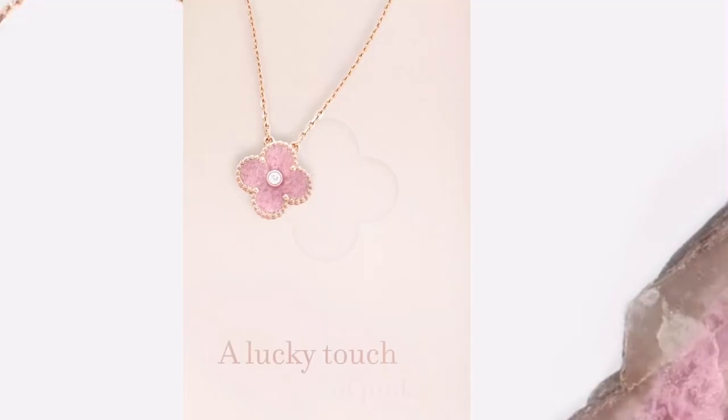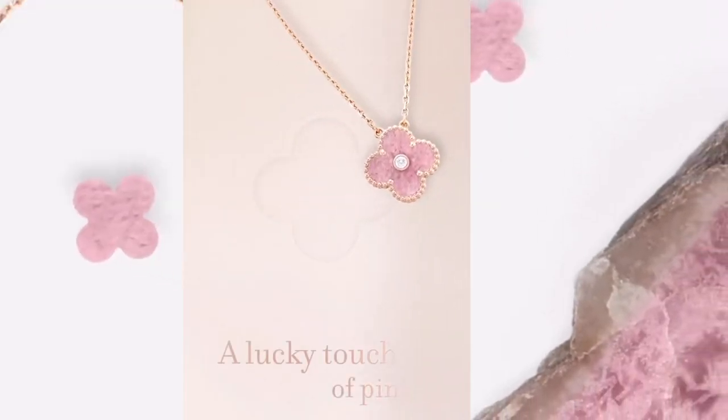Van Cleef & Arpels just released their 2021 holiday pendant. In today's video I'm going to be showing you guys both the 2015 pink porcelain holiday pendant and the 2021 Rhodonite holiday pendant. They're both in rose gold and have the slightest variation in the pink tone. I'll include a detailed comparison of these two beautiful pink pendants under different lighting, different angles, and what they look like when worn.